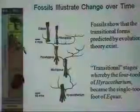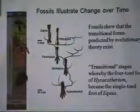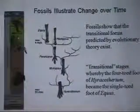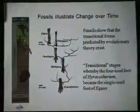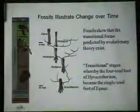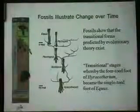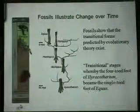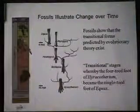Of course, fossils illustrate the change of organisms through time — that's the big thing related to Darwin and organic evolution. Fossils are the transitional forms that evolutionary theory predicts should exist. In the case of horses, you start out with these four- and five-toed so-called dawn horses in the Eocene, until you get to the single-toed modern horse.